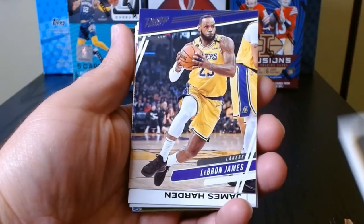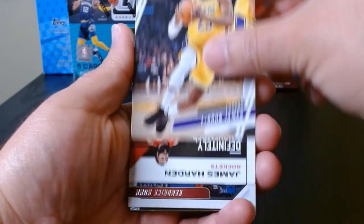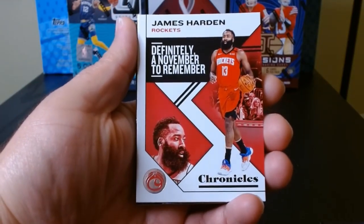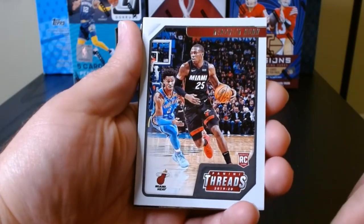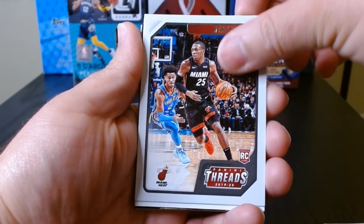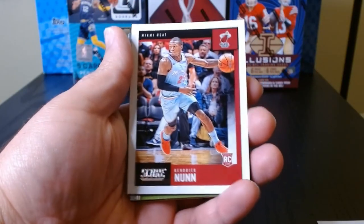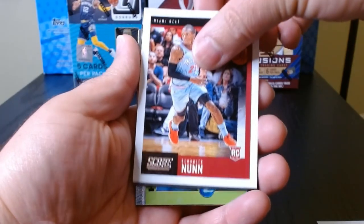There we have the Threads — who's this? Kevin Porter Jr. Clifford Cleveland — there we go. We got a Prestige of LeBron James, always nice seeing LeBron. And I think here we can get the bronze parallels in these — James Harden, and of course this is the Ja Morant. Scion years — Kendrick Nunn. I'd like to get at least a few of these.